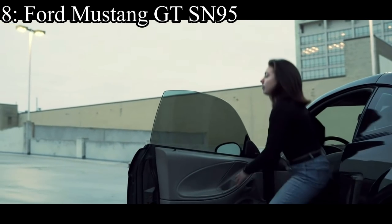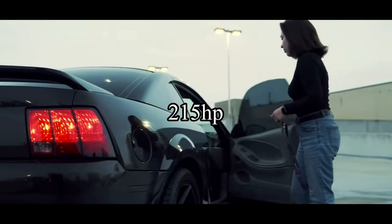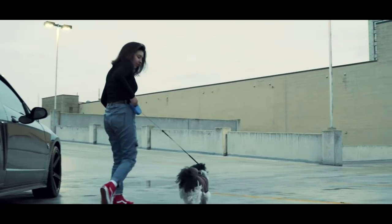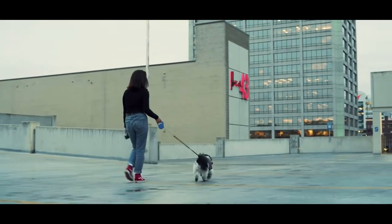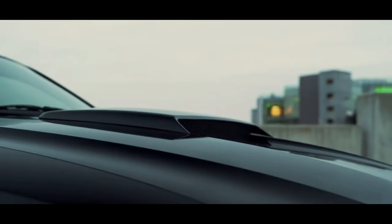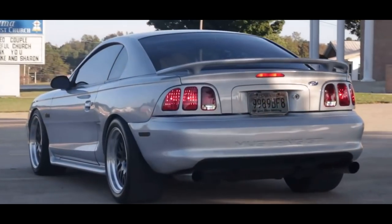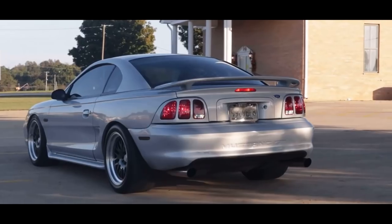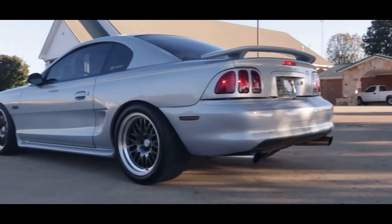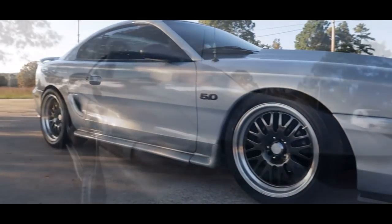Number 8 is the Ford Mustang GT SN95 and it comes with a 4.6 liter V8 that makes only 215 horsepower compared to the 239 the Crown Vic makes. The SN95 looked mediocre to say the least, so it's not my personal favorite, but some people absolutely love them. Unlike the Fox Body, these aren't the best in a straight line, but they were built more as a sports car than a muscle car. So instead of only going fast in a straight line, it can also go fast around corners too.